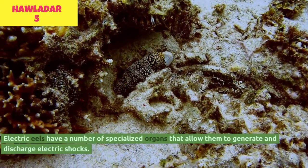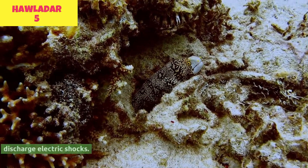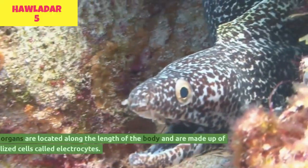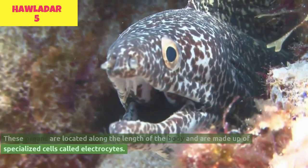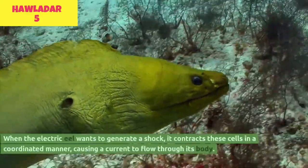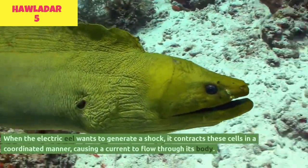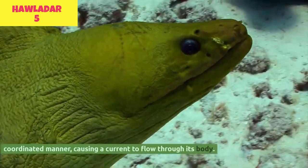Electric eels have a number of specialized organs that allow them to generate and discharge electric shocks. These organs are located along the length of the body and are made up of specialized cells called electrocytes. When the electric eel wants to generate a shock, it contracts these cells in a coordinated manner, causing a current to flow through its body.